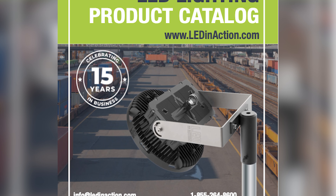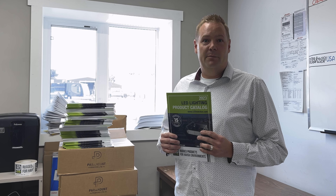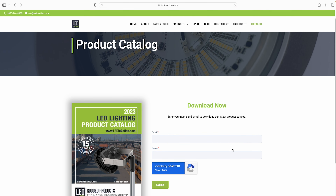We've got thousands and thousands of these catalogs and I'd love to send you a free copy. Just shoot us an email at info@ledinaction.com and let us know where you'd like us to mail it. You can also download a free electronic PDF copy from our website, ledinaction.com — upper right-hand corner says 'catalog,' click there and download it for free.